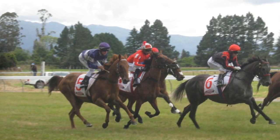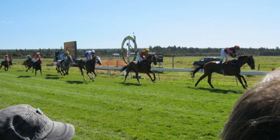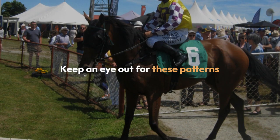For example, let's say a horse has finished second in its last two races and hasn't secured a win this season. According to the 2-2 system, this horse would be a prime candidate for consideration in your betting strategy. Keep an eye out for these patterns when you're analyzing the upcoming races.